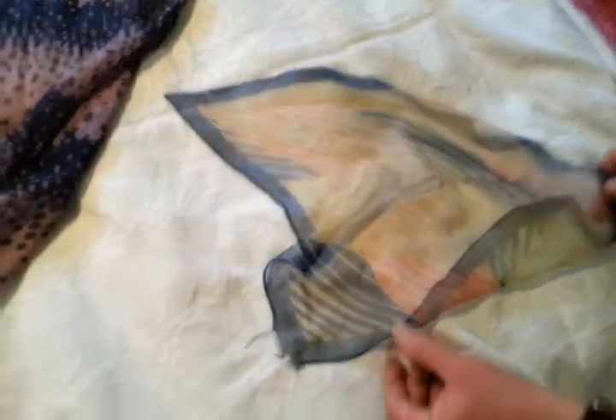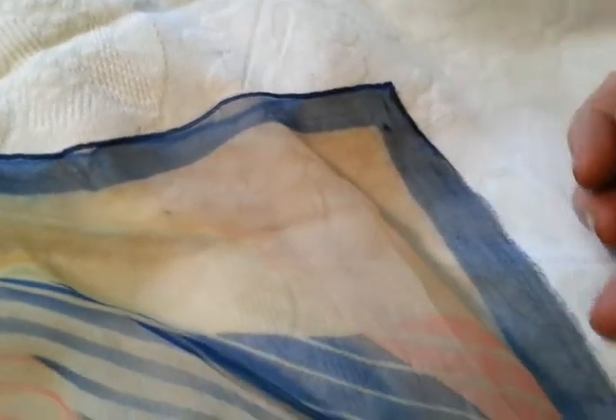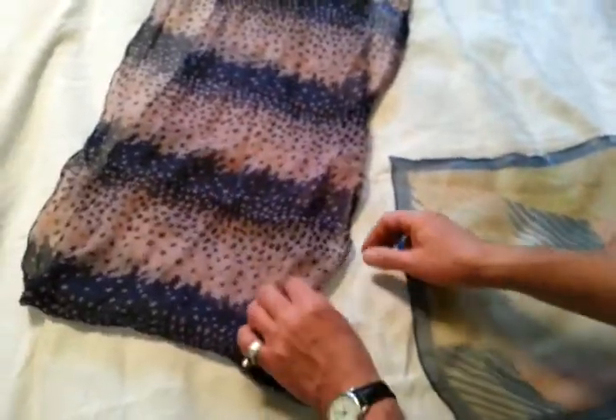It's frayed at the edge there, as you can see. The other corners are quite good, but it's very light and diaphanous. The hem has come undone there, but it is the best part of a century old — probably about 1930s, I think.